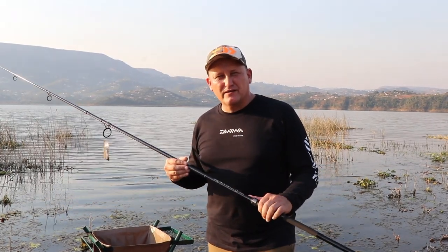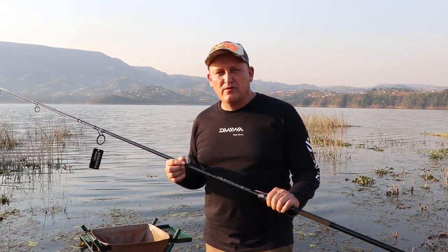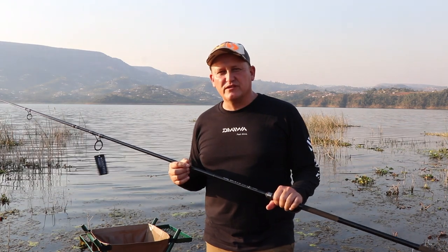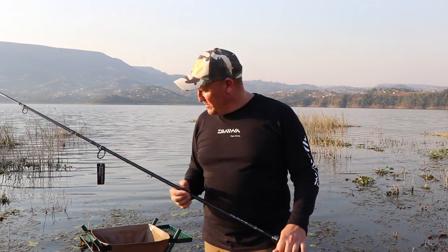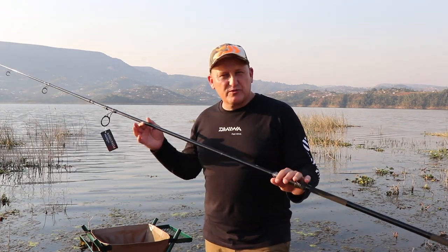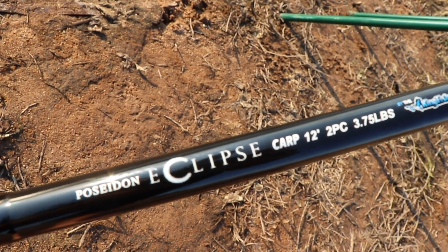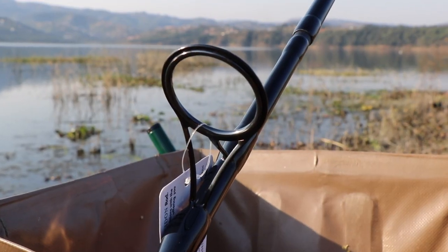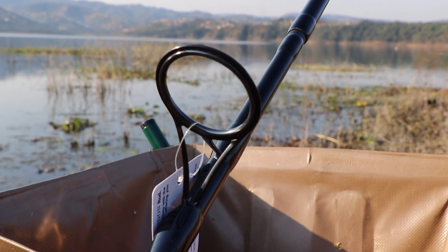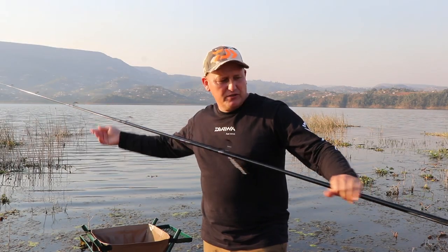Because specimen carp angling is growing at such a pace, obviously there are a lot of people that do not have the financial means to afford a really top quality, top priced fishing rod. In my hands I've got the Poseidon Eclipse 12-foot 3.75, and it is a properly tested 3.75 test curve rod with decent high quality guides — a 50 mil butt guide and nice big guides all the way through to a 16 mil tip guide.